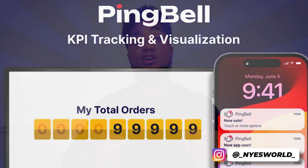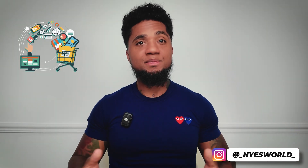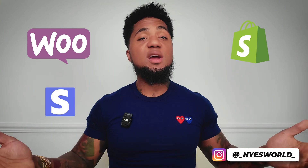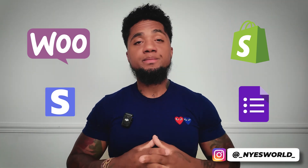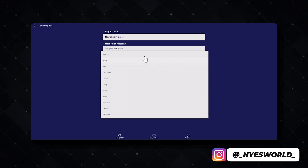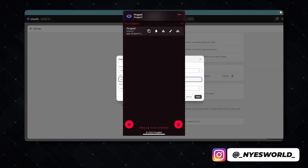Ping Bell is a real-time notification and KPI tracking tool built specifically for e-commerce businesses. It integrates seamlessly with platforms like Shopify, WooCommerce, Stripe, and even Google Forms. It allows you to receive instant alerts for every sale, every lead, and even signups. Whether you're a solo entrepreneur or part of a large team, Ping Bell keeps everyone informed and motivated by delivering real-time notifications directly to your device.